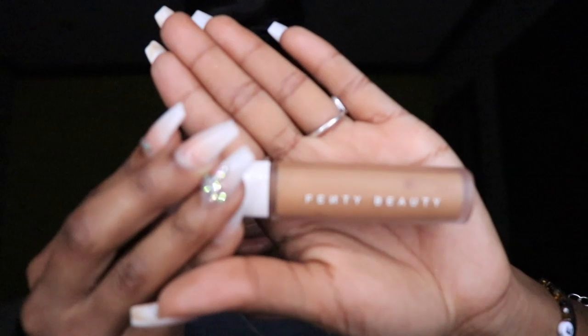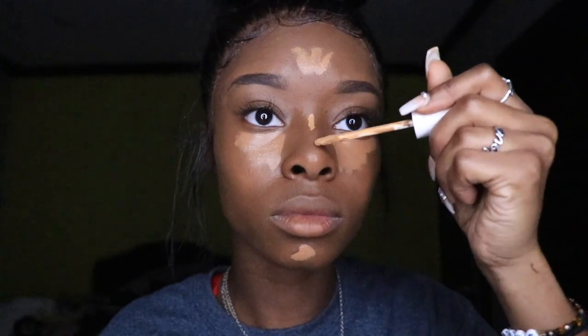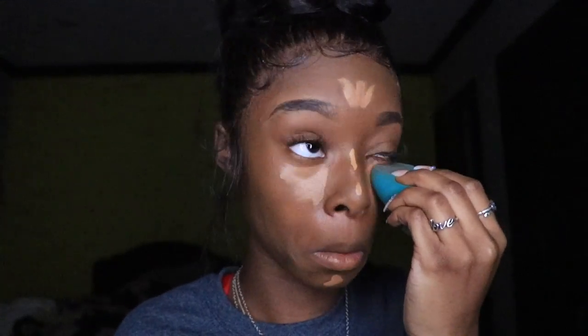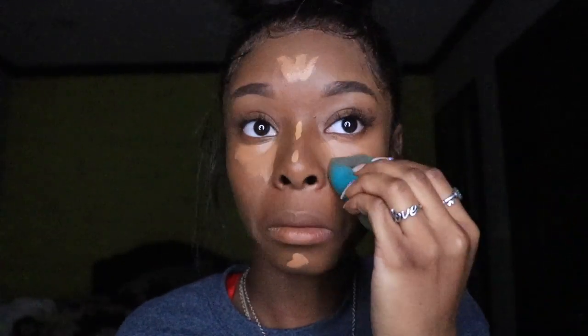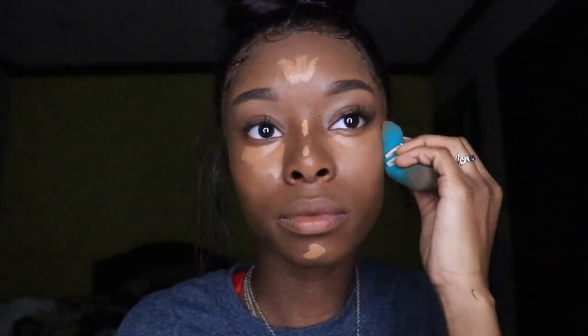Next I'm using the Fenty Beauty Pro Filter Concealer in the shade 380 on the bridge and the tip of my nose. Now I'm taking my blue beauty blender and blending out the concealer all over my face. I like using this beauty blender mainly on my under eye area because it blends out the concealer very well. On my forehead I go in with the pink beauty blender, and usually on my nose I use a small green Sephora beauty blender, but I couldn't find it so I just used what I have.